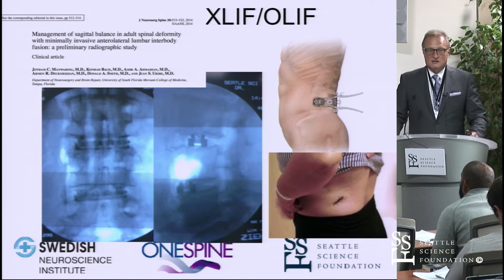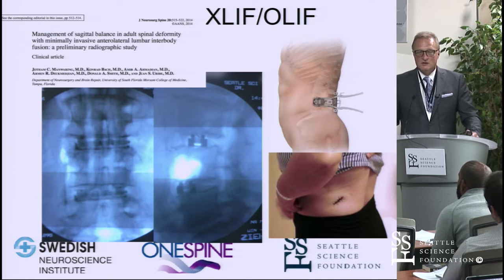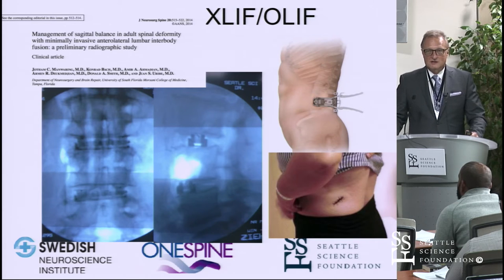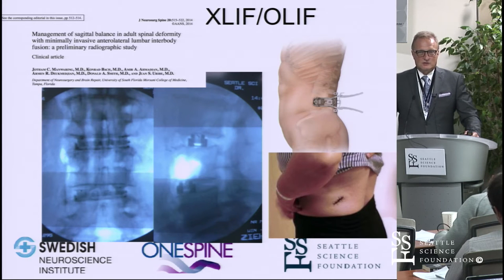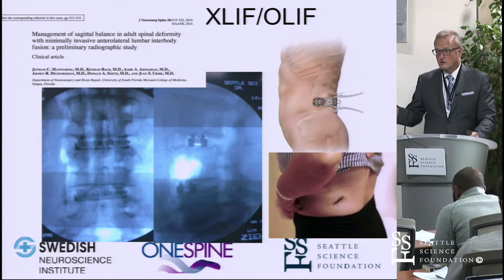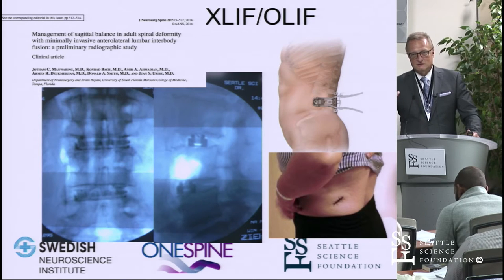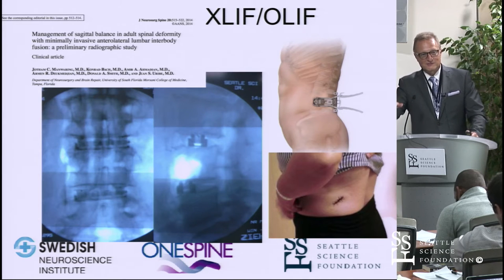There are new emerging techniques, with renewed interest in restoring the anterior column through novel, less invasive approaches. Historically, we frequently shortened the spinal column, which had an adverse impact on the neural column. Two decades later, we now recognize that maintaining neural column height is actually a value — not shortening the spinal and neural components is a very important factor.